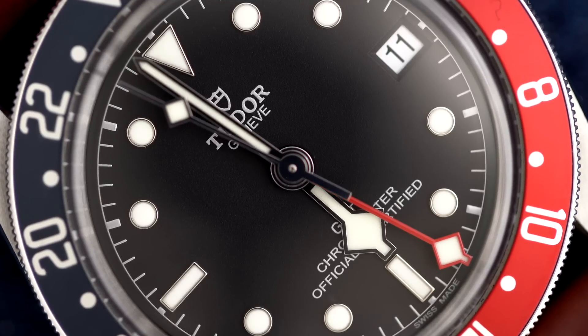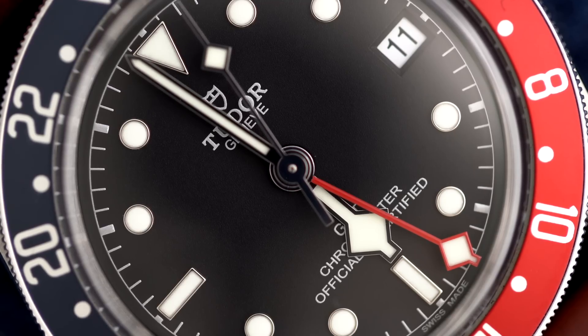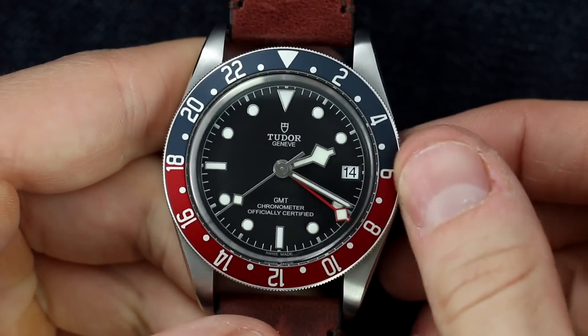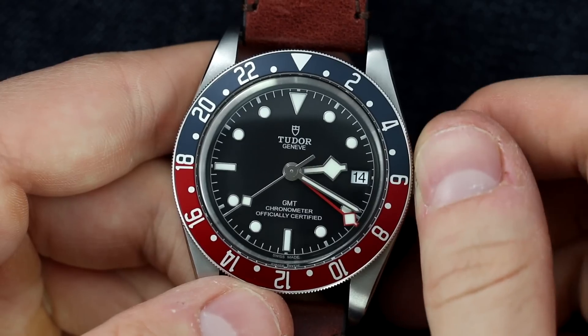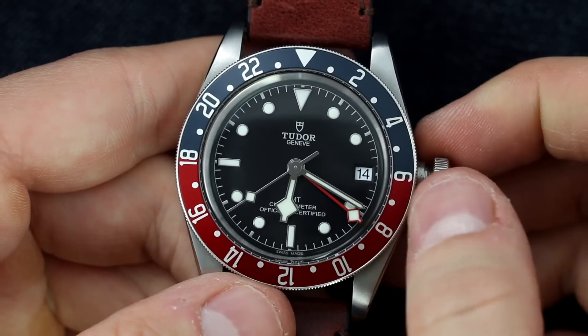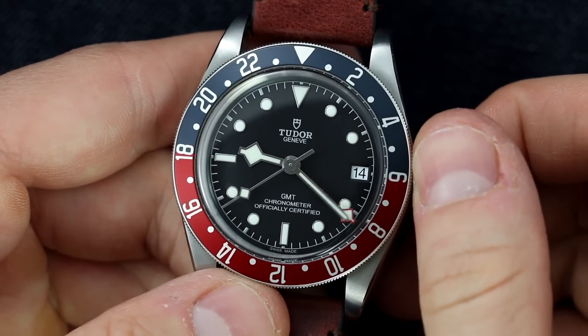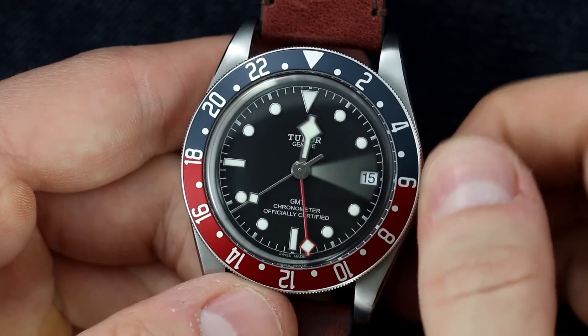Before getting into the differences, it's worth noting the key similarities. Both watches feature in-house GMT caliber movements with a local jumping hour GMT — unlike setting an ETA GMT. With the crown pulled out, both allow the isolated movement of the hour hand to easily change the time, which is really useful when landing from a flight and needing to adjust a couple of hours without stopping the seconds hand.